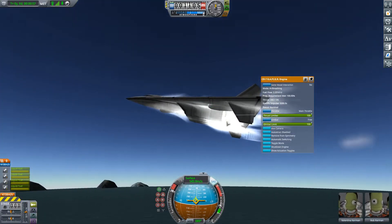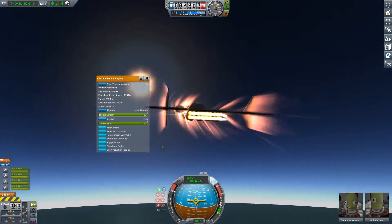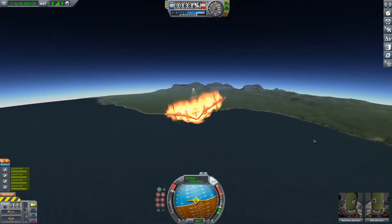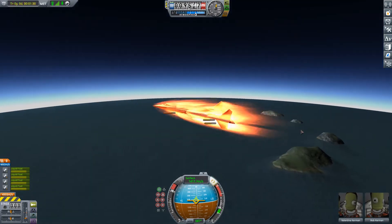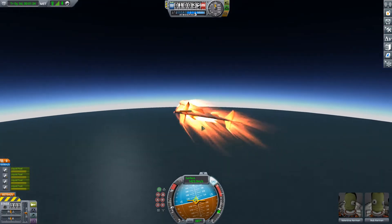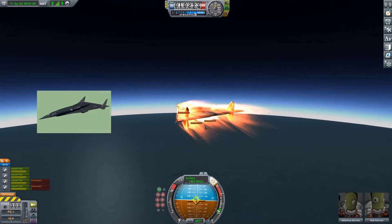So you hear these series of bursts. People have been claiming to hear these series of bursts and believe it is because of this aircraft. Other evidence that this aircraft actually exists: there have been visual sightings, and people have described it as a sort of delta wing aircraft with vertical stabilizers in the back.